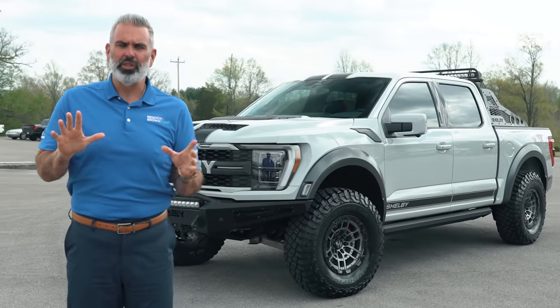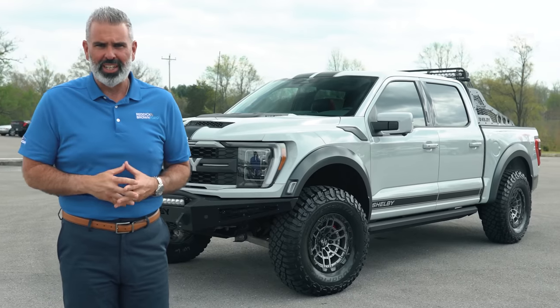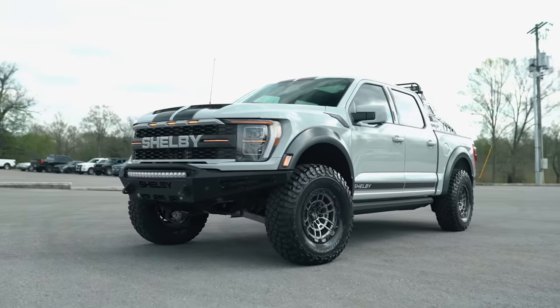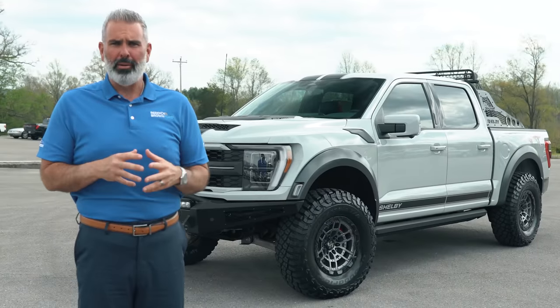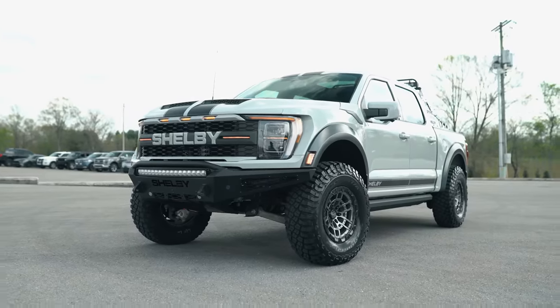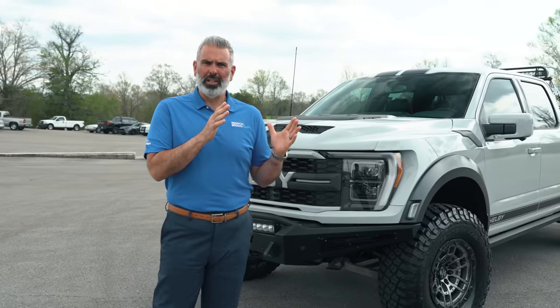Six years — that's how long it's been since we've seen avalanche as a color on the Ford Raptor. 2017 was the last year. Now back for 2023 is the color avalanche, and if the abominable snowman was to drive a pickup truck, I guarantee you it would be this 2023 Shelby Baja Raptor.